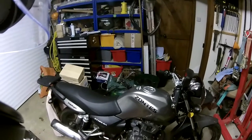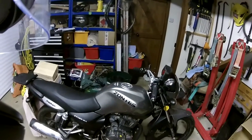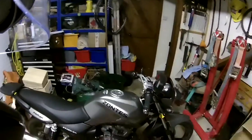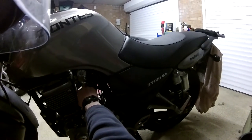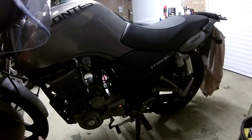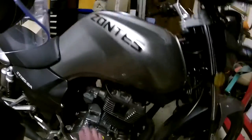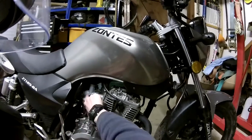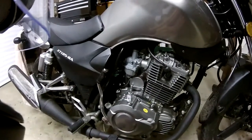One thing I'd advise anyone buying a Zontes: if you have problems starting it, it's got a manual choke. There's a little choke lever here - all the way up is to start it, middle is running, down is off. Sometimes when you start it and let go of the throttle on a cold engine it cuts out even with the choke on. All you need to do is adjust the little carburettor fuelling screw - just about a quarter of a turn should do it and it'll start up straight away.